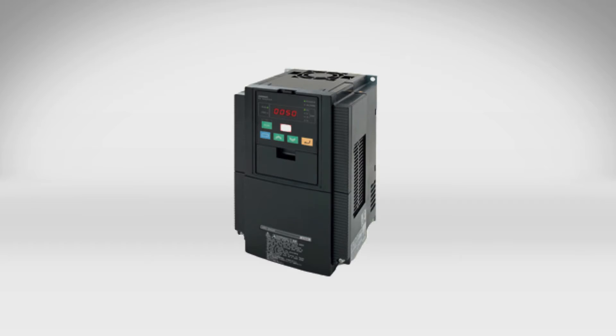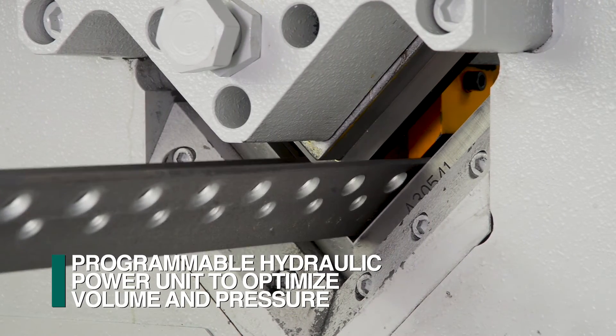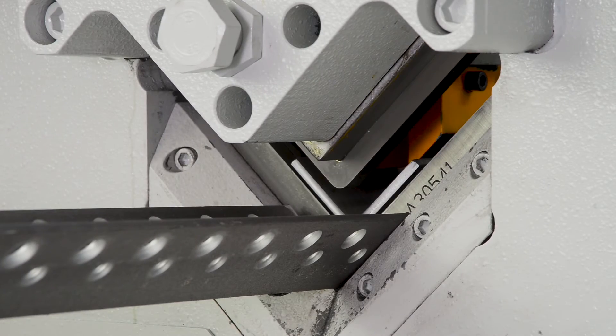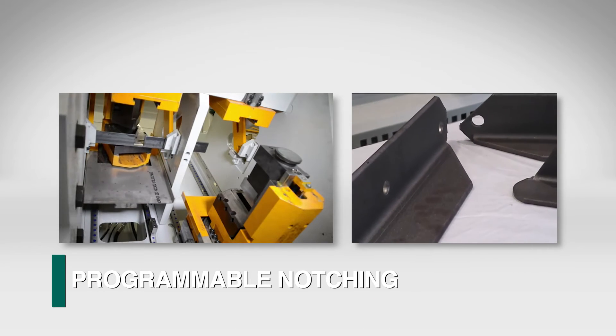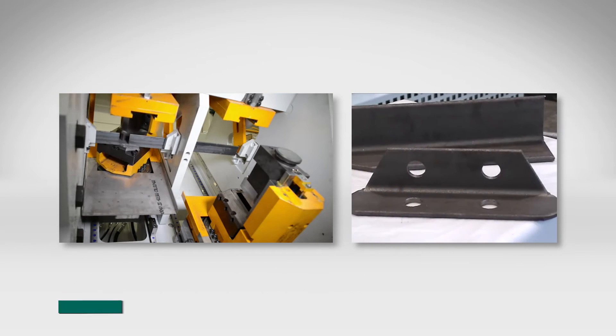The hydraulic power unit utilizes an inverter to achieve programmable high performance that delivers the optimum volume and pressure of hydraulic oil for the actual press tonnage required. This innovation reduces the press cycle times to the absolute minimum for each material size to achieve maximum efficiency. Notching presses of different capabilities can be incorporated into the process to eliminate a secondary operation.